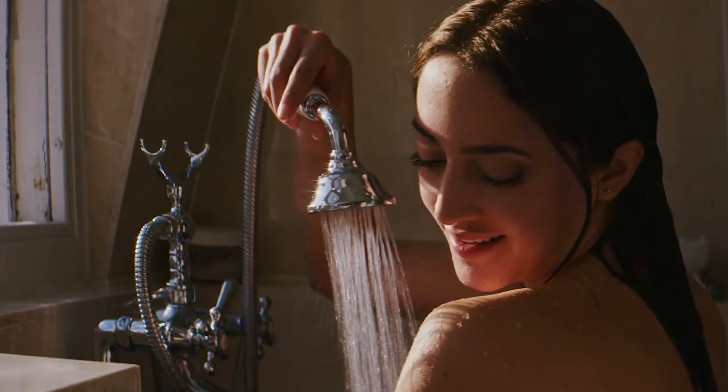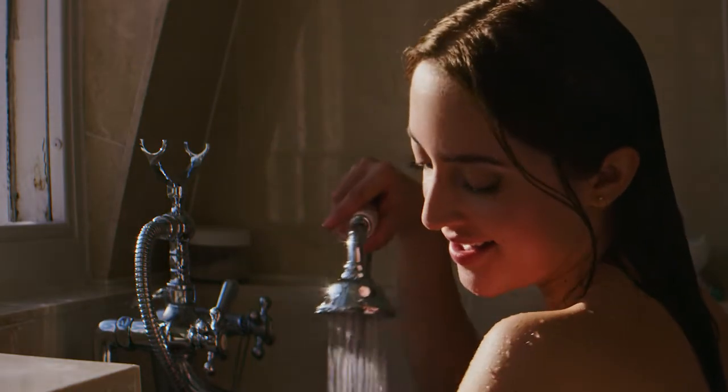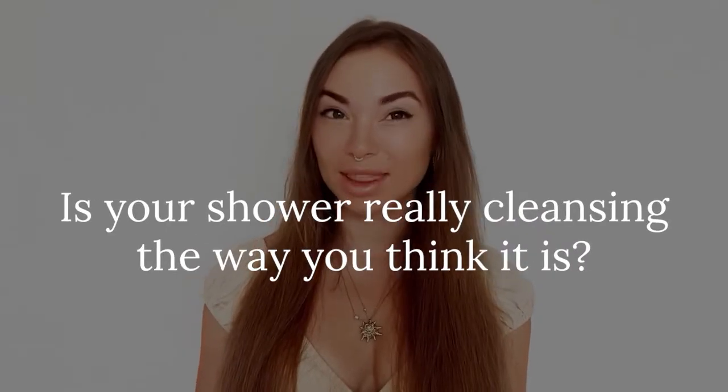Bathing and showering — let's start with your daily drench. Nothing is more relaxing and refreshing than a deliciously steamy bath or shower after a long day, right? But is your shower really cleansing the way that you think it is?